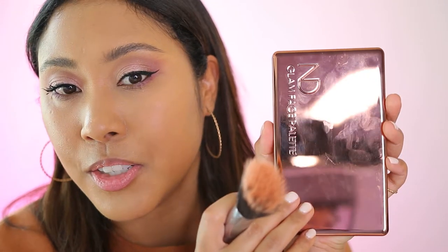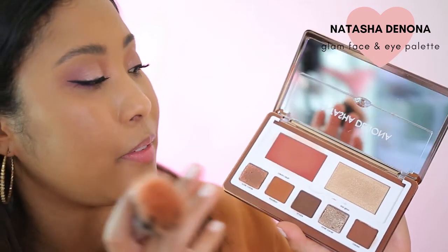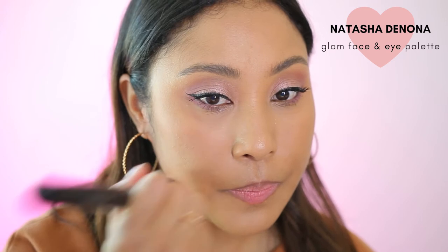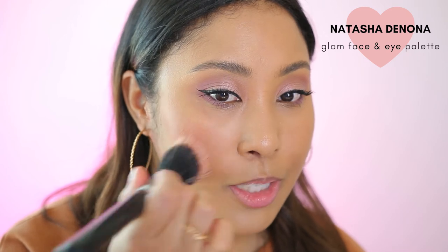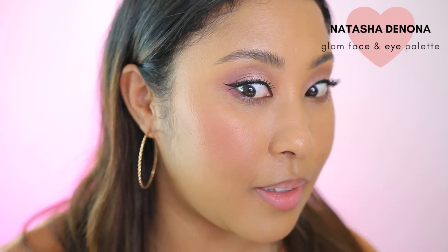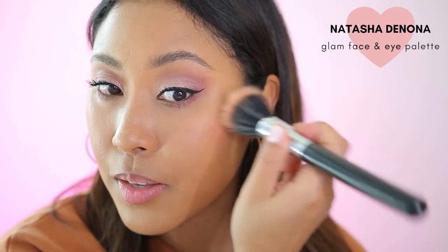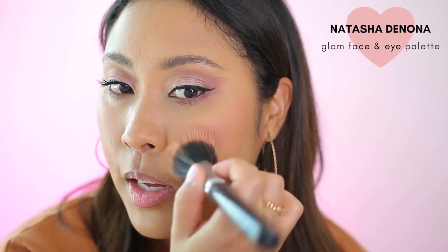I'm going to go in with the Natasha Denona palette and I'm going to be using her blush. This is a cream blush consistency, but honestly it kind of just feels like a powder. One coat is not enough, so it's not that pigmented, but it's okay — it's buildable. And that is the Natasha Denona blush. I'm not crazy about this blush, but I do enjoy having it. I think it's good to put this kind of color in the palette because you can use this blush color for a lot of different looks.